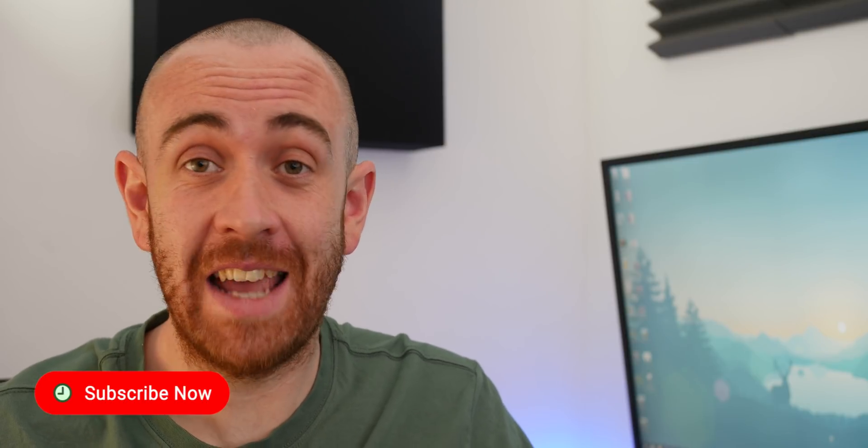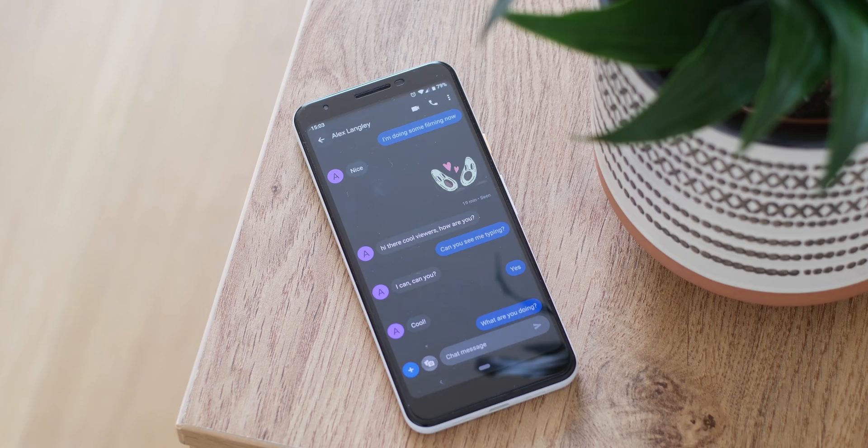Google has finally decided to get the RCS ball moving, and they're going to have to do it themselves, which has resulted in a limited rollout of Rich Communication Services in the UK and France, likely ahead of a future worldwide rollout. We've heard that RCS chat is set to be iMessage for Android, and we've been using it for the past few days, so here is our lowdown.